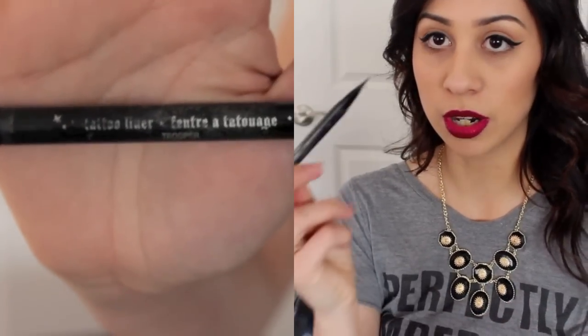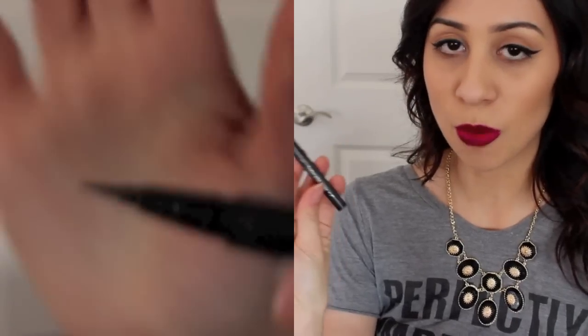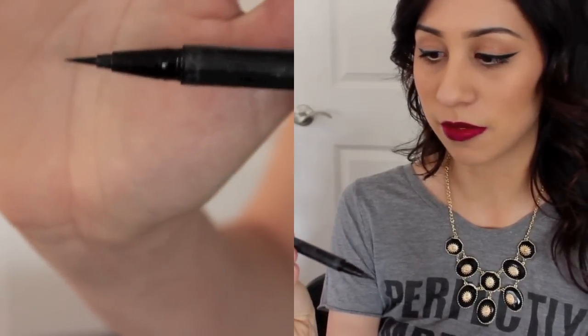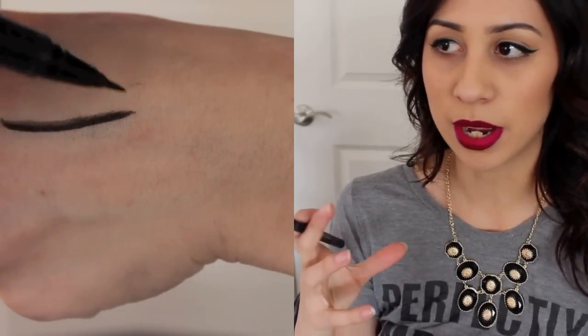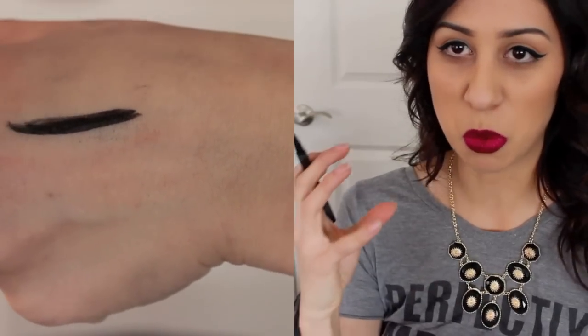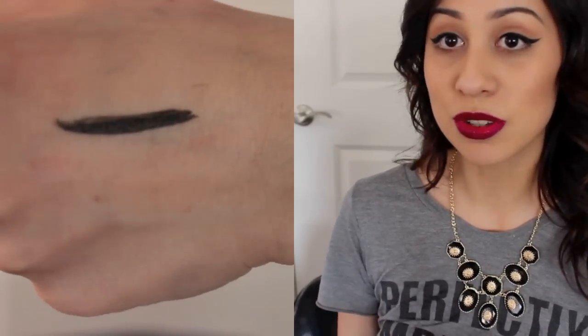Next is my holy grail that I've talked about before, so I'm going to speed through this one. This is my Kat Von D Tattoo Liner in the color Trooper. It comes in a felt tip and I've gone through so many of these. I absolutely love it — it's really really black and dries to a semi-matte finish. It's buildable, so as you apply your eyeliner you can add more and more and it won't look chunky or spotty.